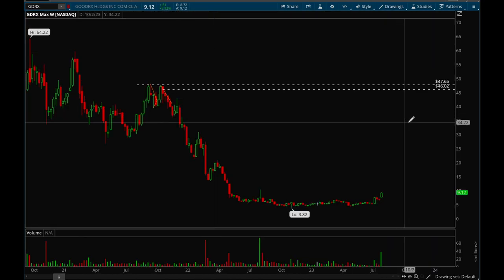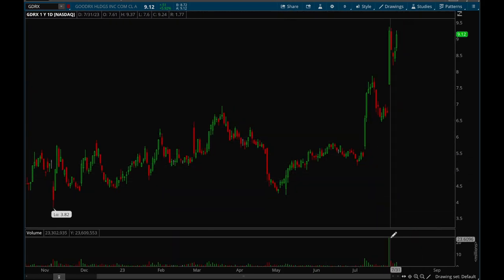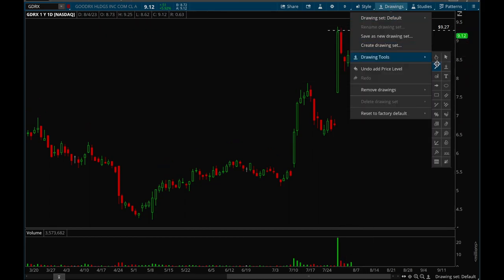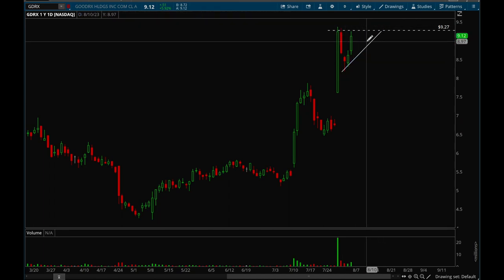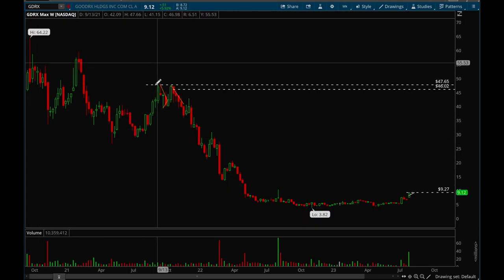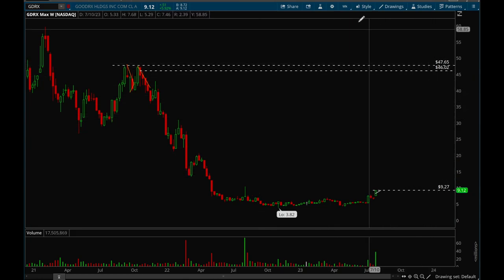Now we'll take a look at some of the stocks that have been acting well and potentially the setups for next week. GDRX had a really strong gap up with really strong volume, and now it has a very clear resistance level at that 9.25 level. We want to see a few more days of consolidation — right now it's too wide. We want to see it tighten up, consolidate for a few more days, and then potentially make a big breakout. Looking at the weekly chart, this has a lot of upside potential because it used to be like $50 before, so this one could be a big winner.